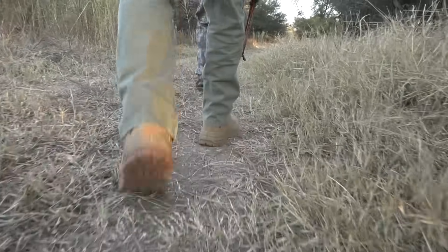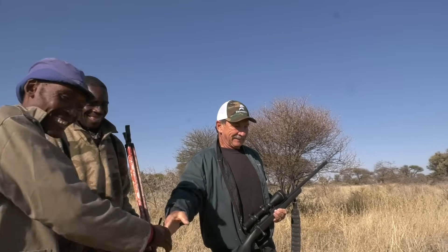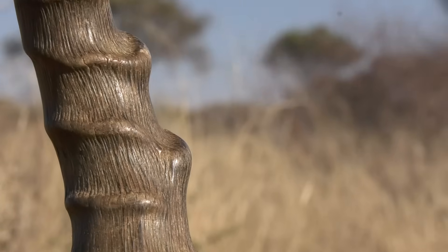The third option is to have your taxidermy done in South Africa with a company like Hybelle Taxidermis and then have those trophies shipped back. You need to consider the quality of the taxidermy, your expectations, and how much you want to spend on shipping. While taxidermy in South Africa will be cheaper than in the U.S., you might make up the difference in shipping costs because it's a bigger crate coming back.